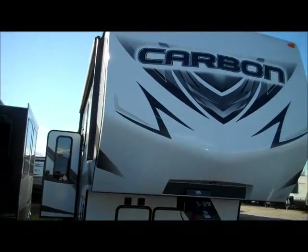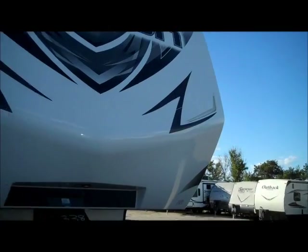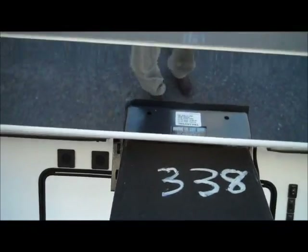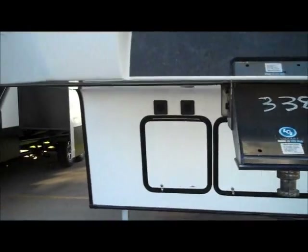Back up here you get the front gel coat cap. It has the LEDs there in the front corners. You also have the LED here for the backup camera as well. It does have the nice mirror here so as you're backing up you can kind of see where your hitch is going to latch on nice and straight. Makes it much easier.